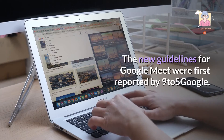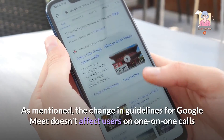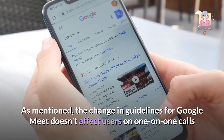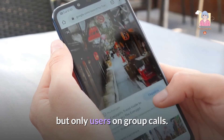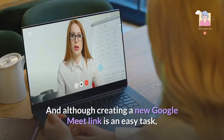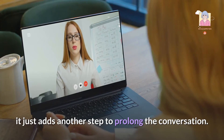The new guidelines for Google Meet were first reported by 9to5Google. The change in guidelines doesn't affect users on one-on-one calls, but only users on group calls. And although creating a new Google Meet link is an easy task, it just adds another step to prolong the conversation.